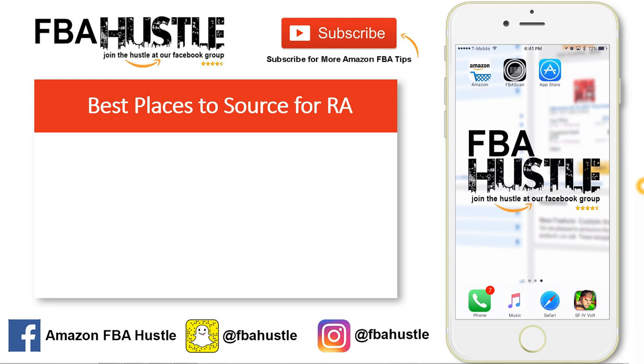Number three for the best places to source are garage sales. Garage sales are similar to thrift stores — very cheap — but what I've noticed is that since the items are from previous owners, they actually take care of them. A lot of the time they're just trying to get rid of things because they're moving or whatever reason, but the items are in good condition and still come with their boxes. That's why I like garage sales.